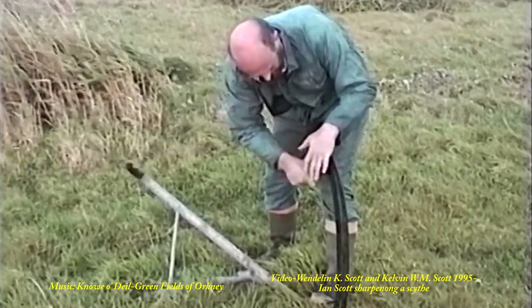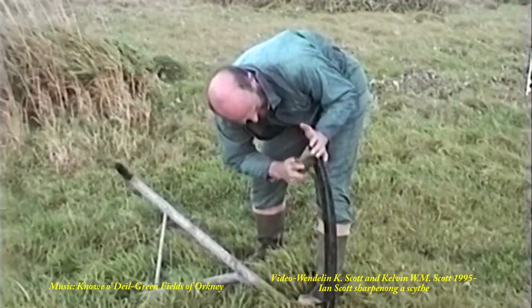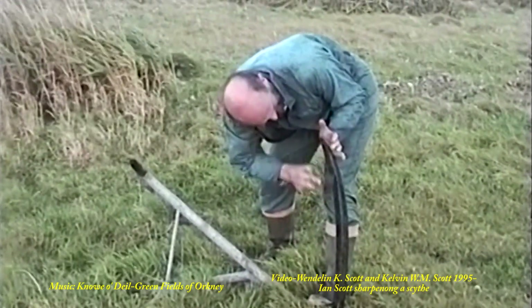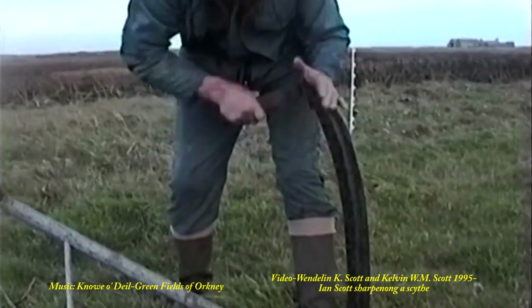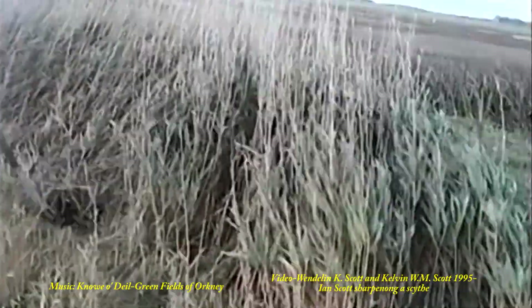Ian Scott sharpening a scythe — it's not as easy as it looks. And here is the scythe in action.